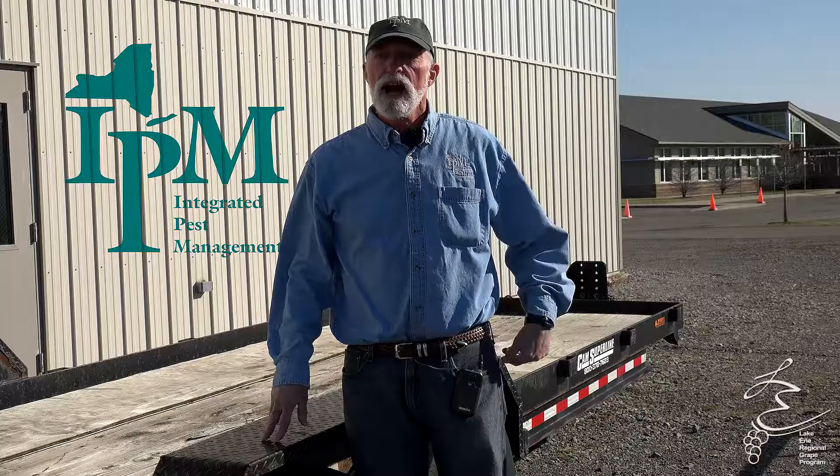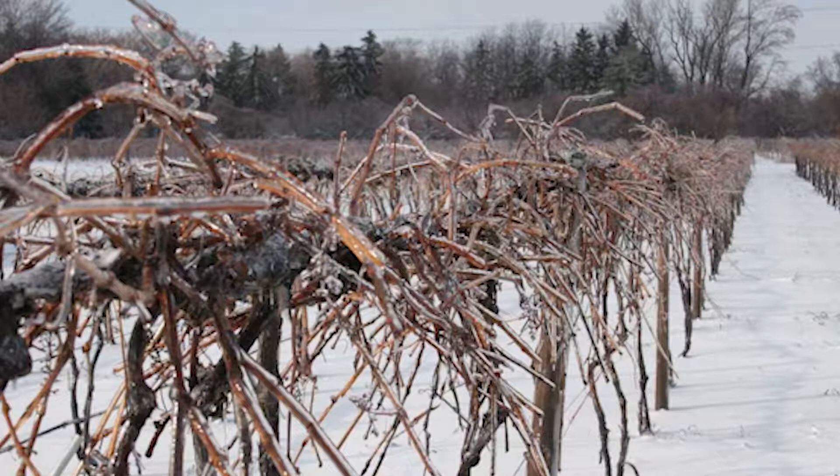So how are we going to do that? We need to start looking now. As you can see here, the vines are still dormant. Nothing's growing, so we really don't have to worry about spotted lanternfly feeding right now.